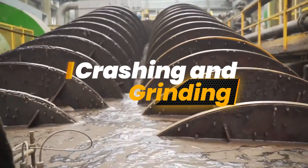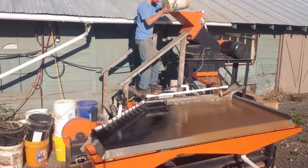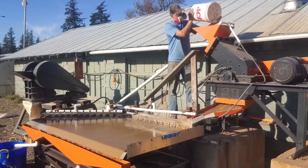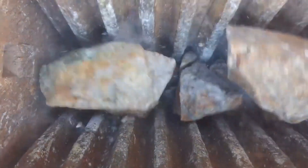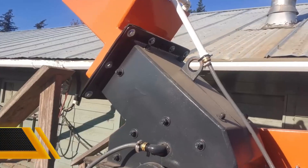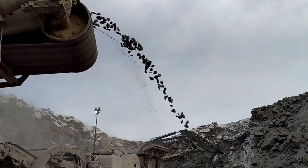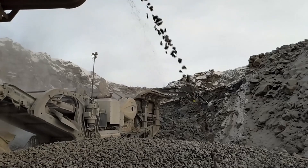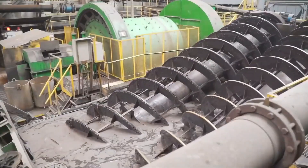Crushing and grinding are fundamental steps in the gold mining process, serving to break down extracted ore into manageable fragments and then into fine powder. Crushing and grinding mills are employed for these tasks, with crushers reducing the ore size initially and grinding mills further refining it. These processes prepare the ore for subsequent stages in gold extraction, enhancing its accessibility for further processing methods like cyanidation, flotation, and gravity separation. The effectiveness and precision of crushing and grinding operations directly impact the overall efficiency of gold recovery, with achieving the desired particle size being essential for unlocking gold particles from the surrounding rock or sediment.